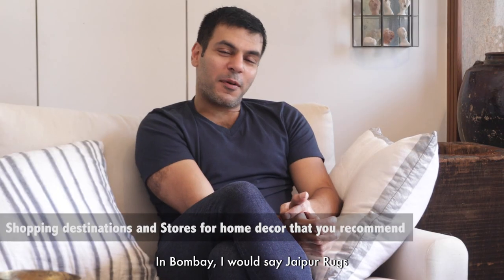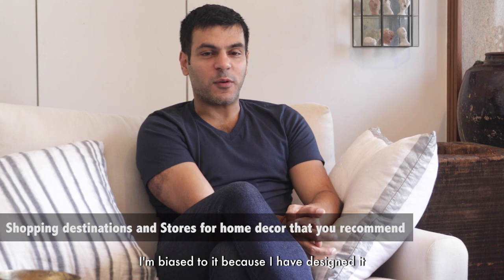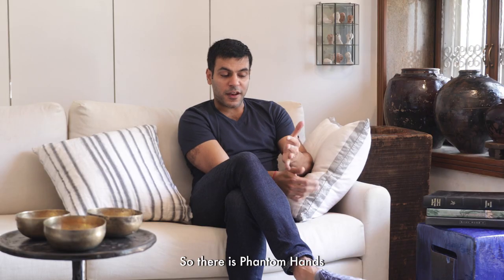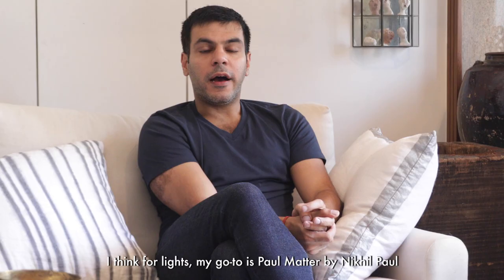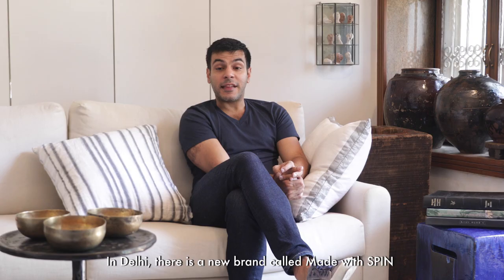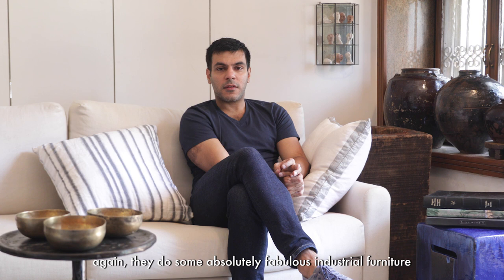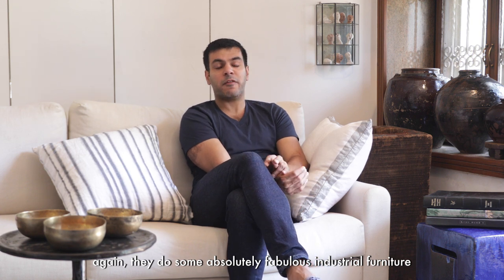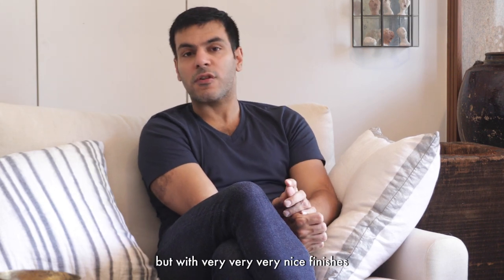In Bombay, I would say Jaipur Rugs — I'm biased to it because I've designed it. There's Phantom Hands. There is a Pune-based design studio called Saar Design Studio; I think the language of their furniture is simply fabulous. For lights, my go-to is Paul Matter by Nikhil Paul. In Delhi, there's a new brand called Made with Spin — they do some absolutely fabulous industrial furniture, but with very, very nice finishes.